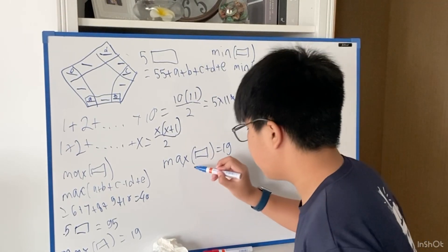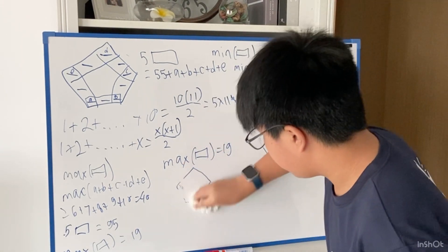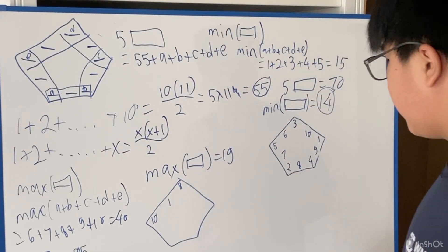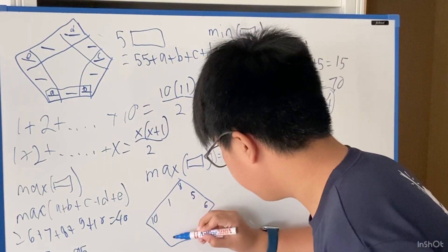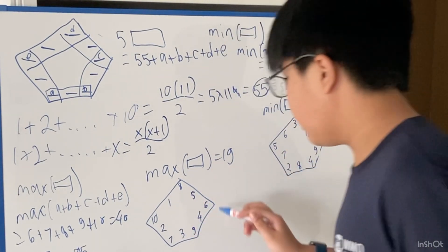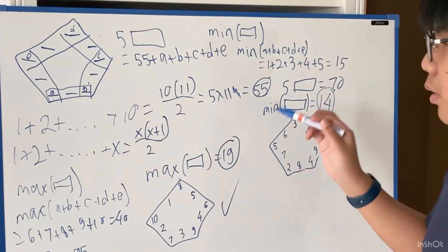Let's try to find an example which satisfies this. The corners must have numbers 6, 7, 8, 9, and 10. Let's put 10 here, and try 10 and 8 — that's the only way we can fit 1 here. Let's check: 19, 19, 19, 19, and 19. So yes, this works. Therefore, the minimum sum of the numbers along one side is 14, and the maximum sum is 19.